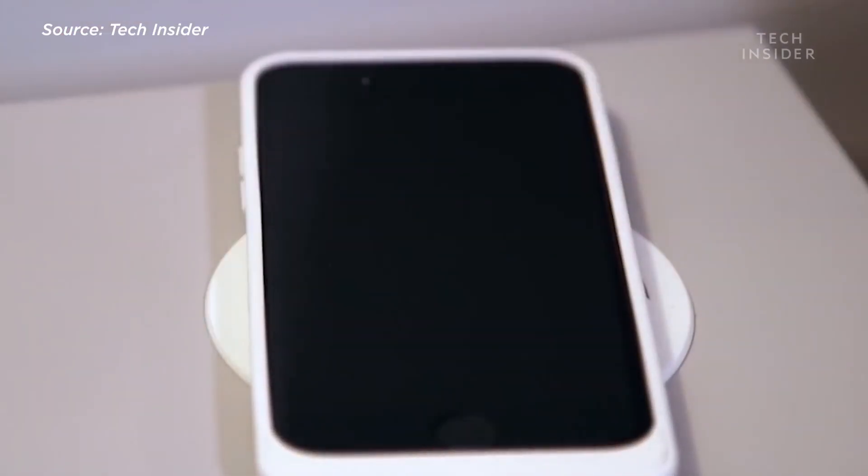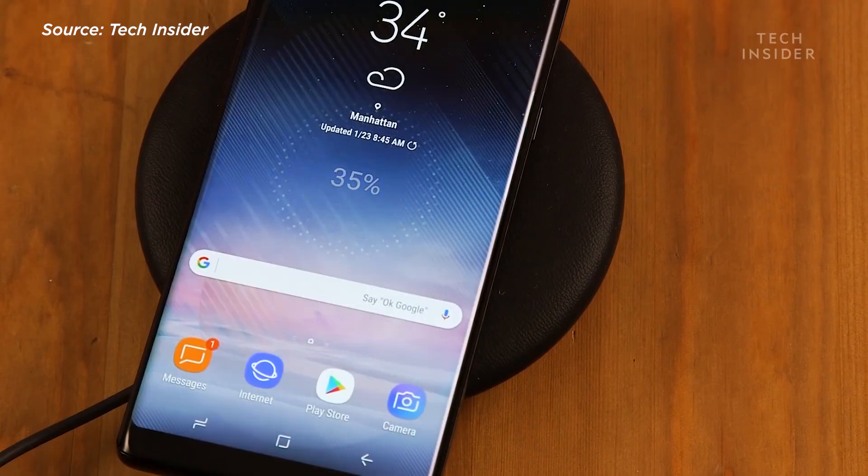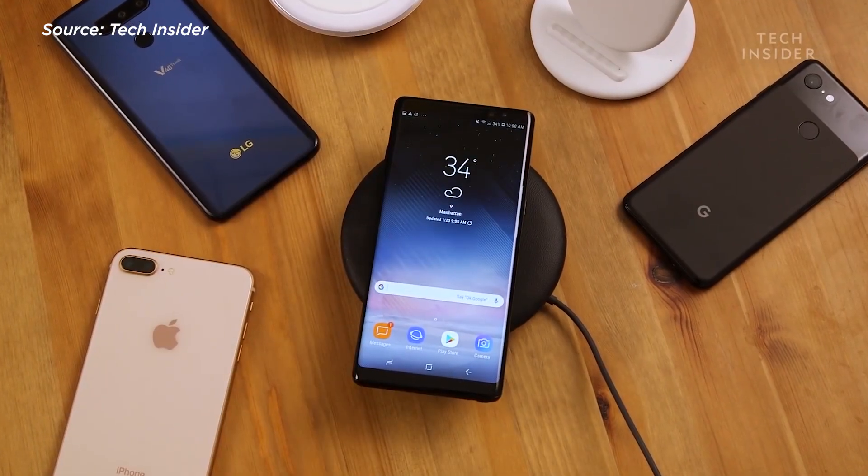Qi is a standard for wireless energy transmission and is powered by that same technology we just talked about. Today, hundreds of devices are Qi certified, mostly reserved for high-end flagship devices, although we have high hopes to see them trickle down to the more affordable categories. A quick way to find out if you can wirelessly charge is if your device carries the Qi logo. If your device has it, then you'll be able to charge with the Qi standard.